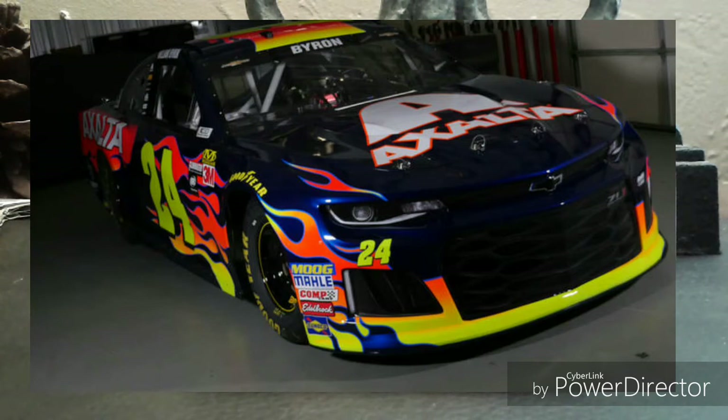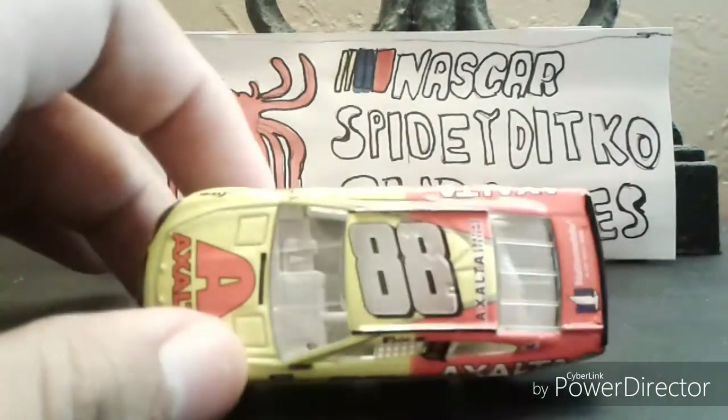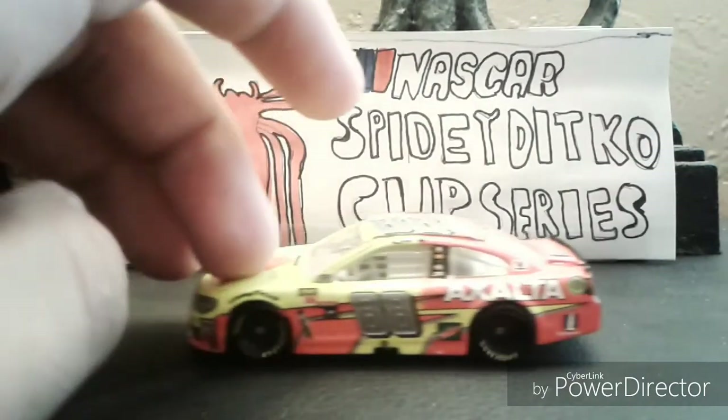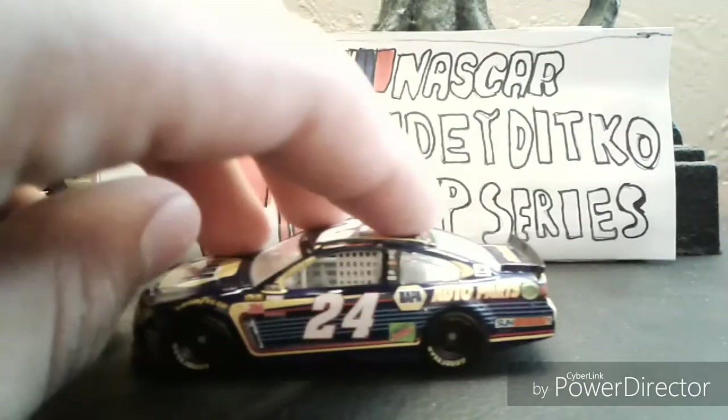I think that car looks pretty good on the Camaro body. It looks a lot like the Jeff Gordon paint scheme, except instead of black it's blue with flames. Also, William Byron's other sponsor will be Liberty University.